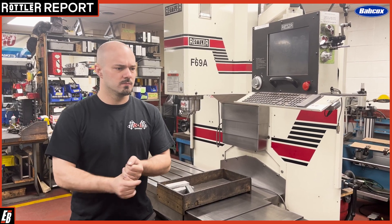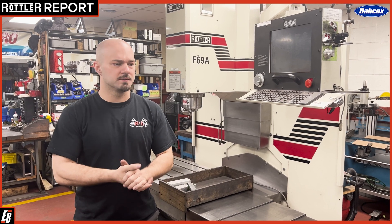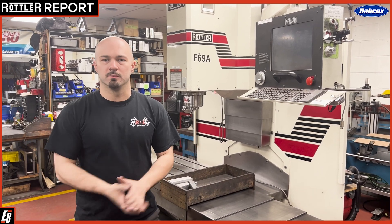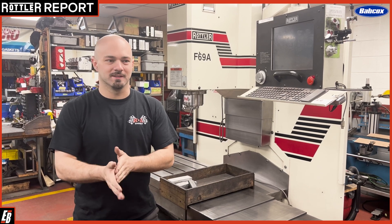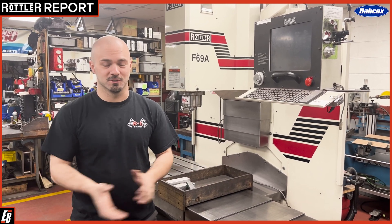Everything from early 20s Model A's to blown big block Chevys, every type of boat motor — pretty much anything that you can machine, we've machined it.